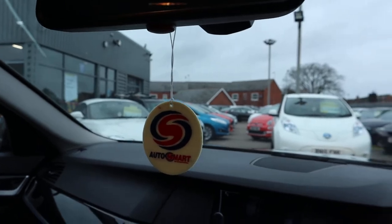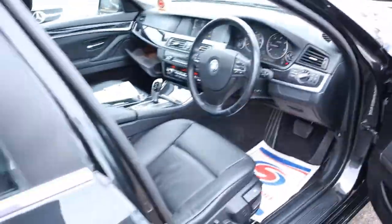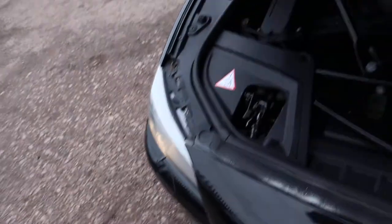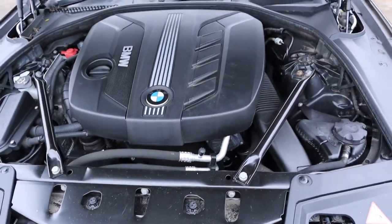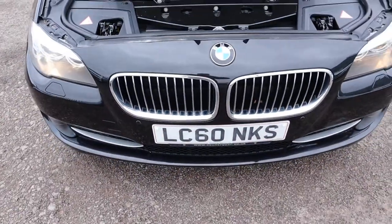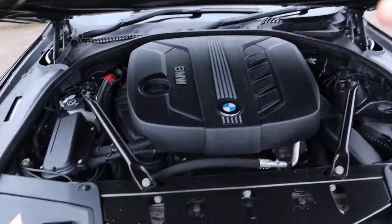Automatic dimming rear view mirror. Please head on to Auto Trader and have a look at our reviews — you'll see we've got a 4.8 out of 5 star rating with over 350 verified reviews, which is an extremely rare thing for a dealership to have, and it's a lot of work for us to get that sorted. Please take your time and enjoy what our customers have got to say about us.